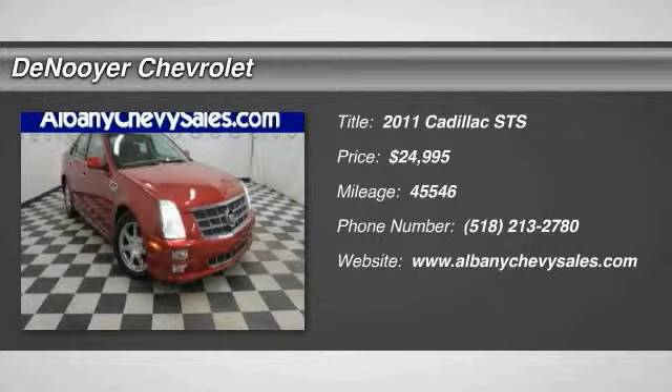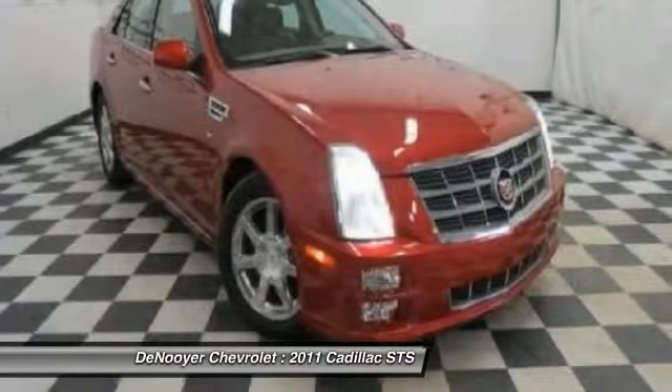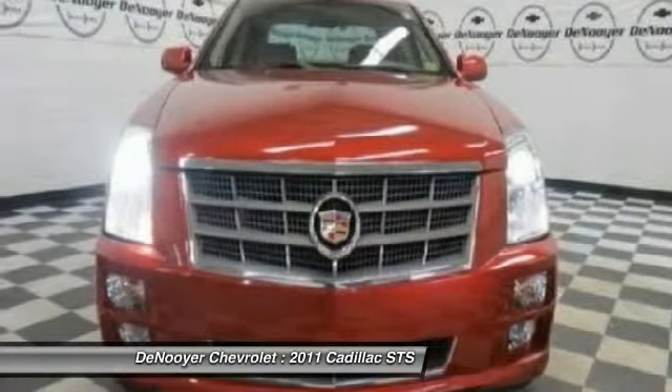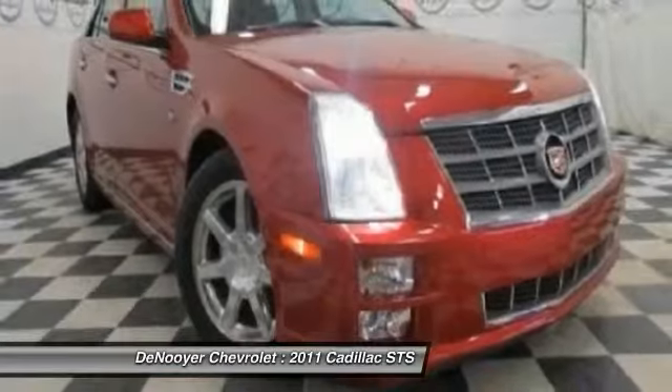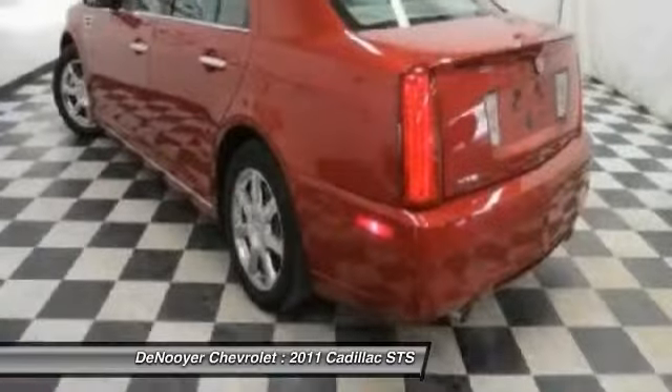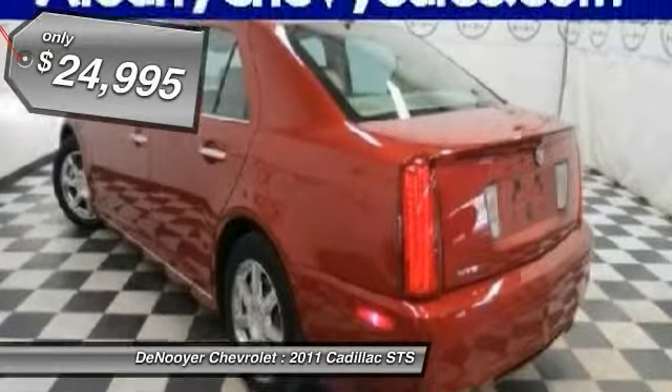2011 STS — from its Cadillac signature styling to its performance capabilities, STS is the product of unwavering attention to detail. The result is exceptional fit and finish, overall harmony, refined performance, purposeful innovation, and crisp, elegant design.